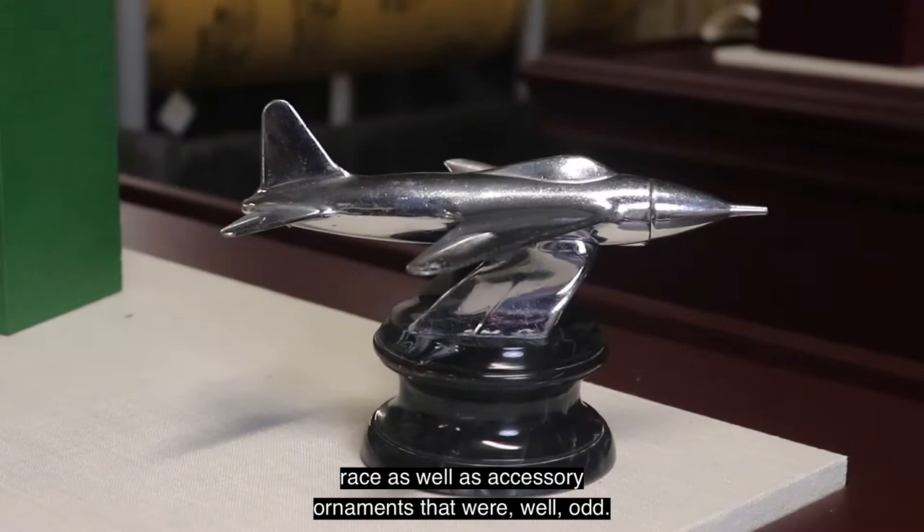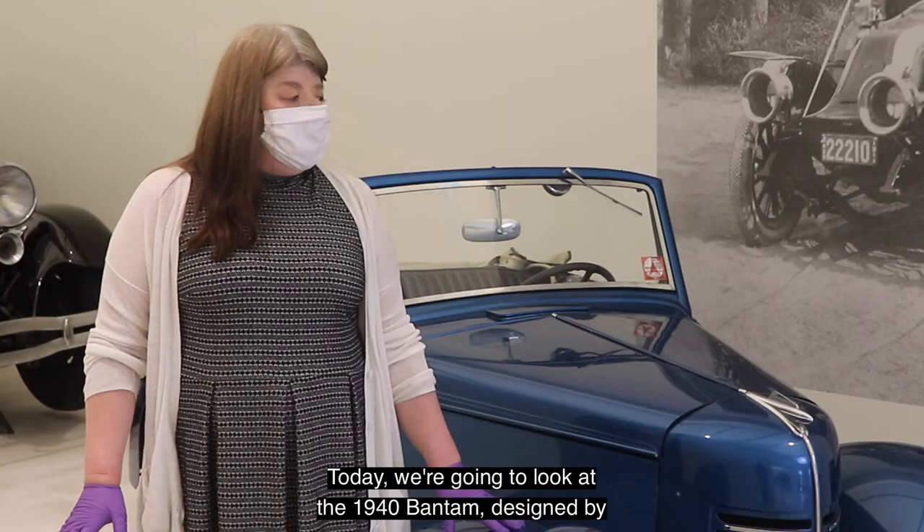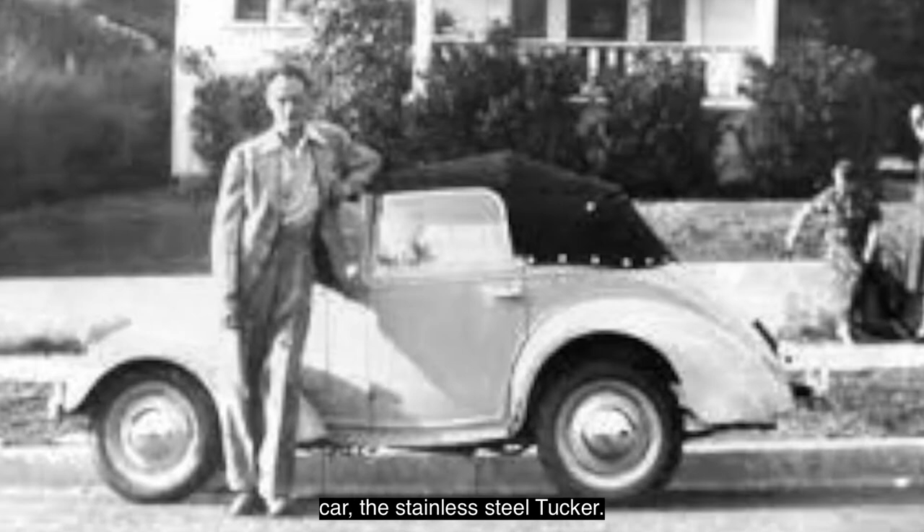In this particular theme we're looking at the space race as well as accessory ornaments that were odd. Today we're going to look at the 1940 Bantam designed by Alex Tremoulous, best known for his work on the 1940s concept car, the stainless steel Tucker.